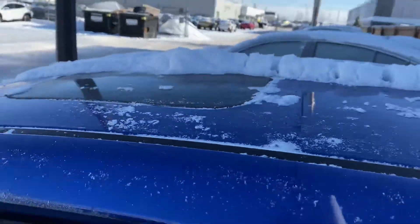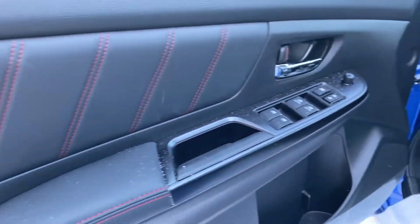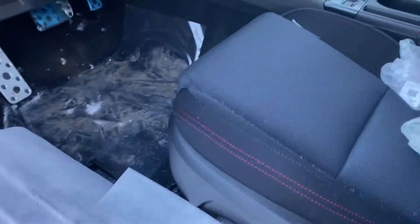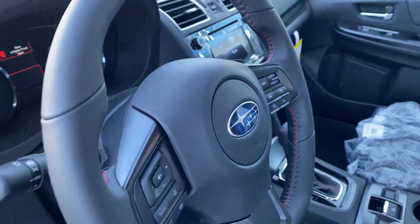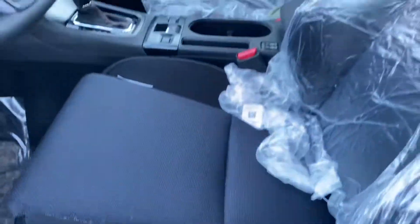We do get the sunroof on the Sport trim. Inside it's a nice red stitch throughout — steering wheel too. You do get the power driver seat with lumbar support.